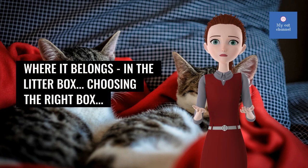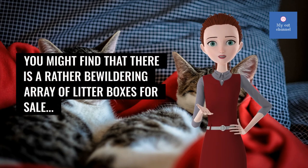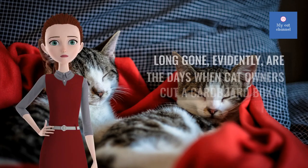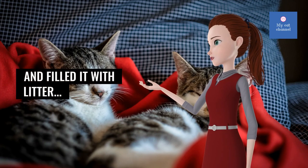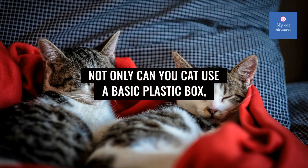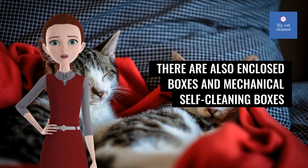Choosing the right box: you might find there is a rather bewildering array of litter boxes for sale. Long gone evidently are the days when cat owners cut a cardboard box in half and filled it with litter. Not only can your cat use a basic plastic box, there are also enclosed boxes and mechanical self-cleaning boxes.